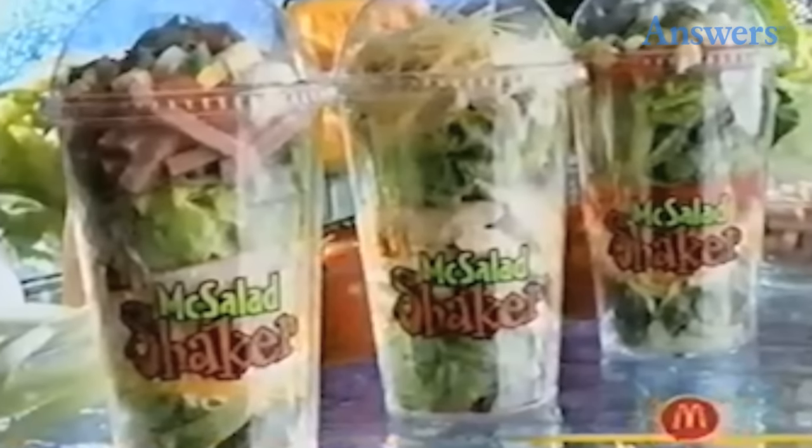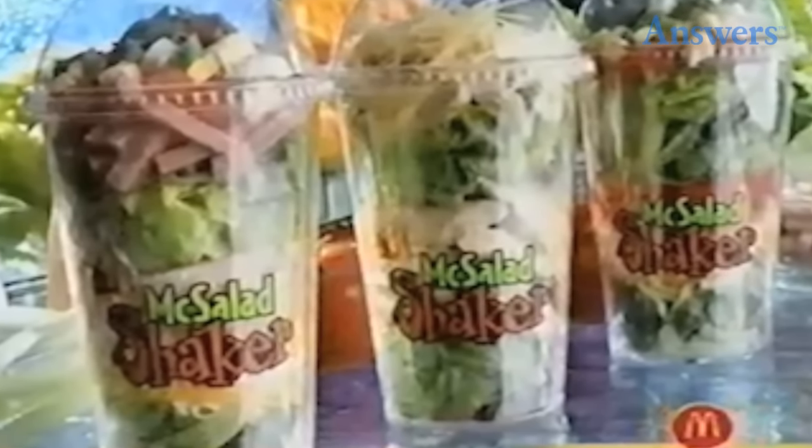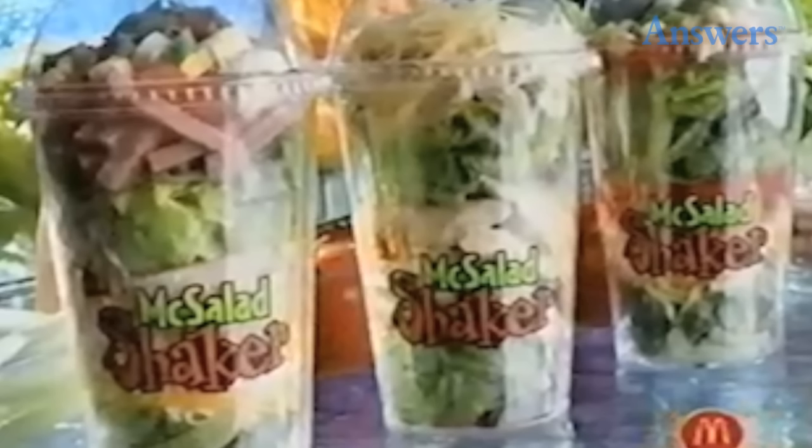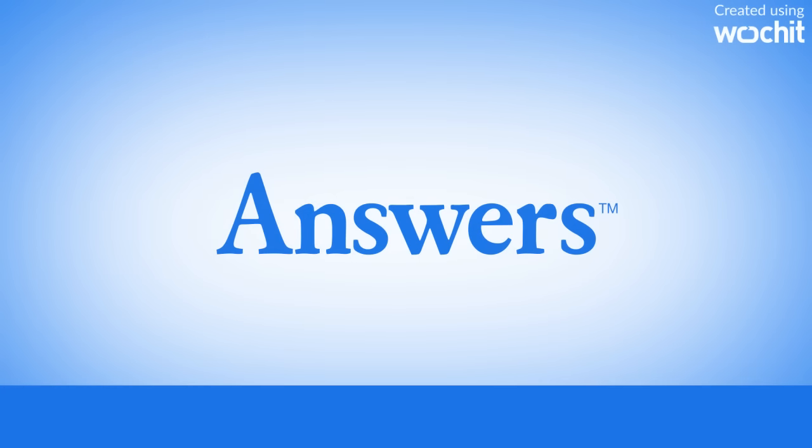McDonald's McSalad Shakers: Before it found success with its premium salad line, McDonald's tried to woo health-conscious consumers with its McSalad Shakers. The salad was served in a cup with a domed lid, and after adding dressing, customers could shake the cup until the dressing completely coated the greens. McDonald's thought it was an innovative idea, but customers did not agree.